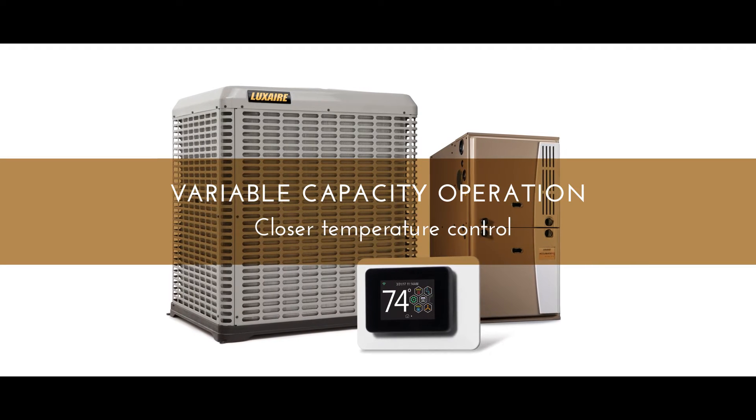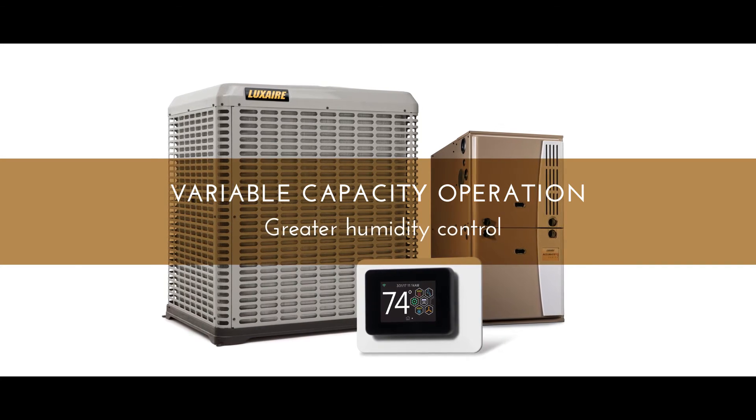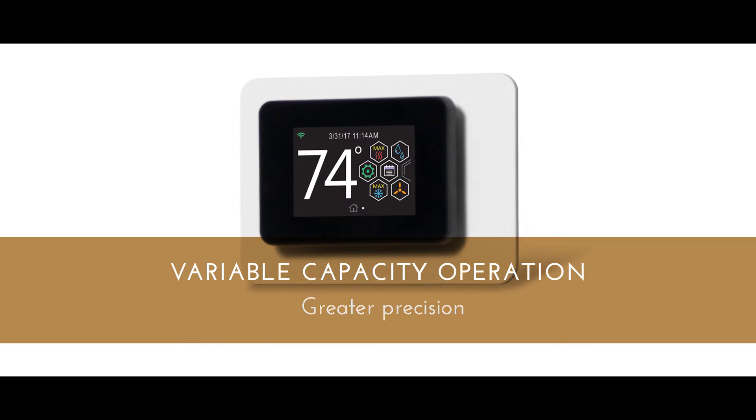Variable capacity design challenges convention by dynamically adjusting to ensure minimal energy usage and greater consumer comfort.